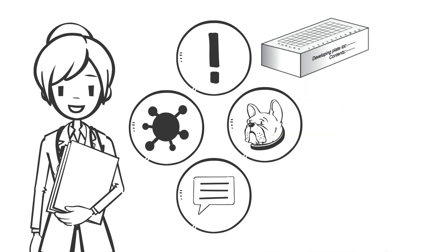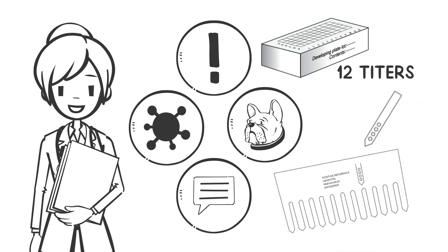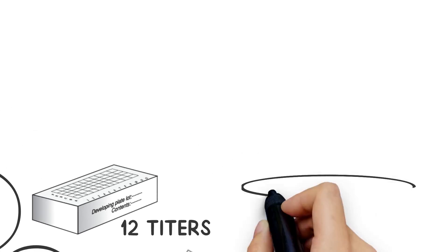The kit maintains a sustained shelf life and contains 12 titers which can be run batched or individually, generating results in about 21 minutes.